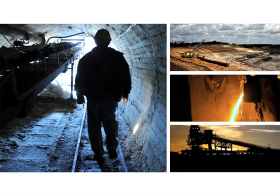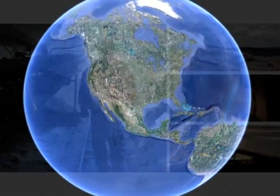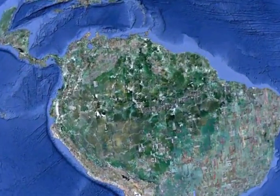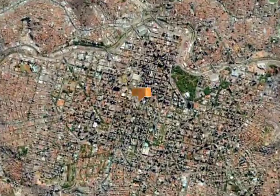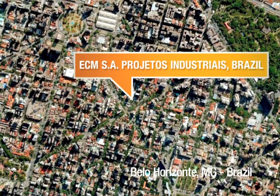Intergraph provides innovative enterprise engineering software solutions to customers in more than 60 countries. In this Intergraph success story, we see how Brazil's ECM SA Projetos Industriais has used Intergraph Smart Plant enterprise software solutions for integrated engineering.